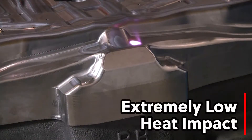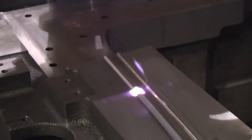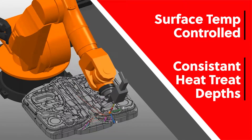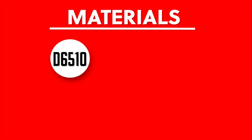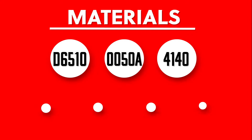Our laser heat treating services offer a superior and cost-effective alternative to induction or flame hardening processes. SAM is the first company in the United States doing laser heat treating on production dies for the larger die makers in Michigan. We can heat treat most common tool and die materials like D6510, 0050A, 4140, and others.